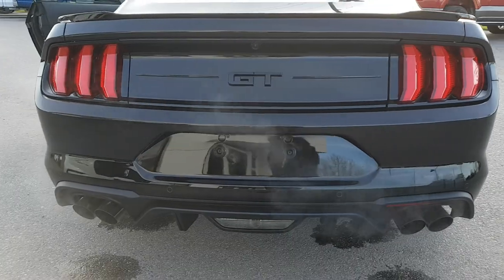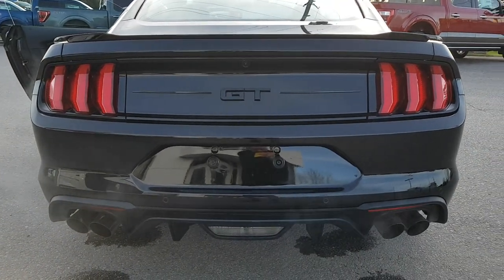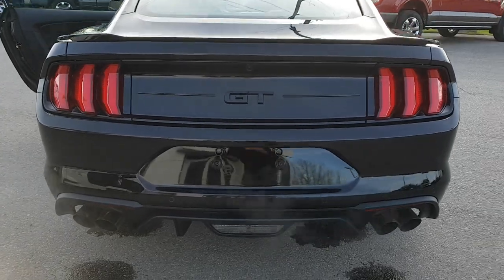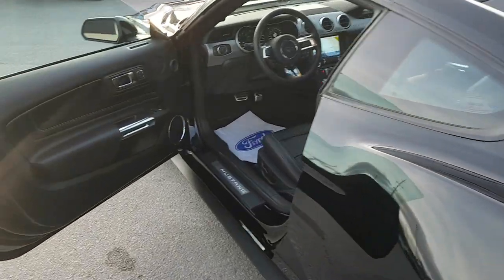It also just sounds amazing — this one does have the valve performance exhaust on it, so it sounds awesome even when you're idling or when you first start it up. It just sounds sweet.